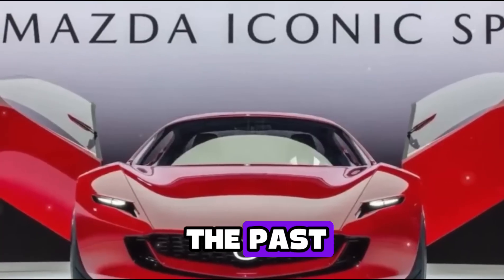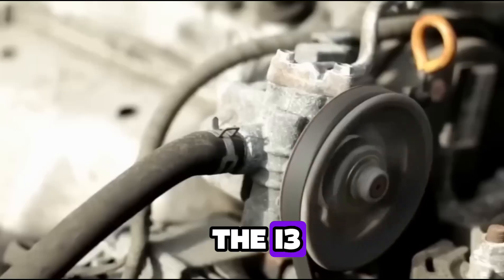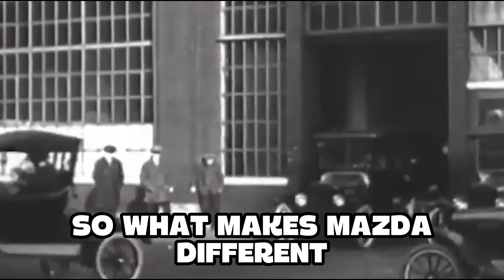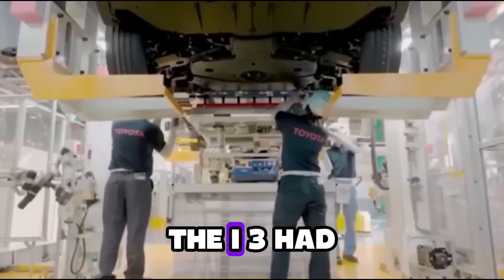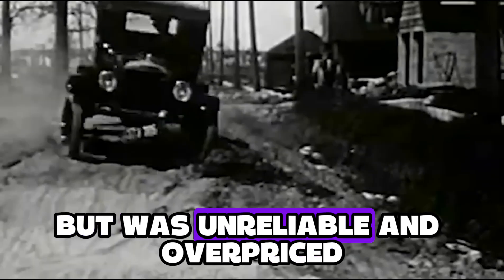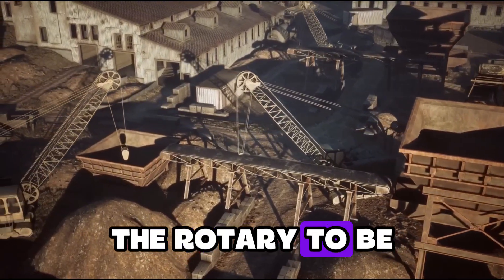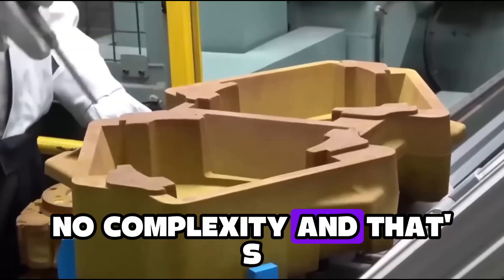Now let's not forget the past. All those other range extender hybrids that failed — BMW tried it with the i3 Rex, Chevy tried it with the Volt, Fisker Karma gave it a shot too — all of them flopped. So what makes Mazda different? They solved the core issues. The i3 had a motorcycle engine, the Volt was too heavy, the Karma looked great but was unreliable and overpriced. Mazda went ultra-light, ultra-compact, and purpose-built the rotary to be just a battery charger — no mechanical link to the wheels, no complexity. And that's the genius.